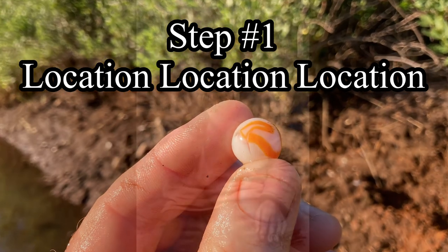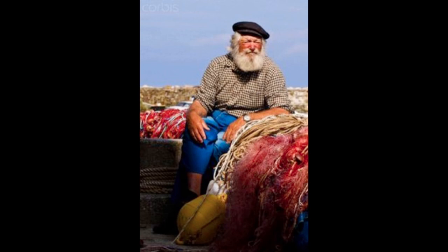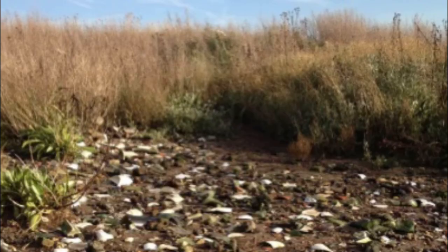Step one: location, location, location. You need to talk to people — these old-timers have all the history and information of where maybe these old dumps were. Dumps that were situated close to the shore were used as landfill. What was thrown away as garbage back then is today's treasures. Oftentimes when I've been out metal detecting, I've talked to people who have given me ideas of new places and areas.